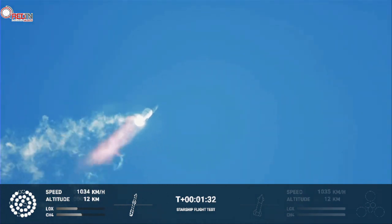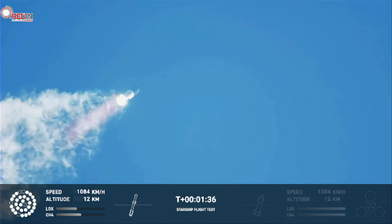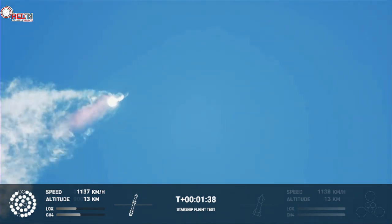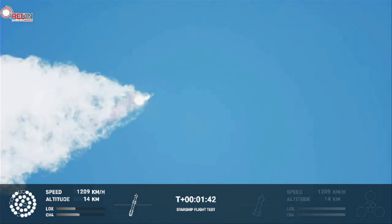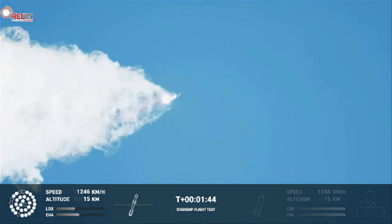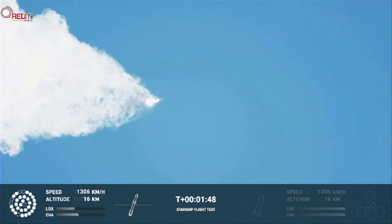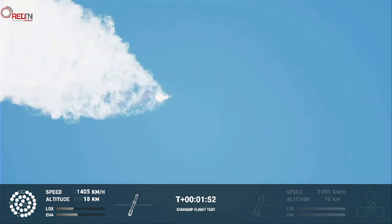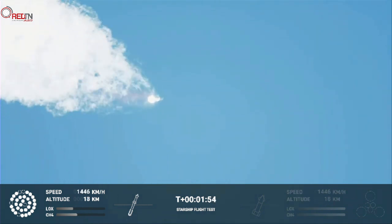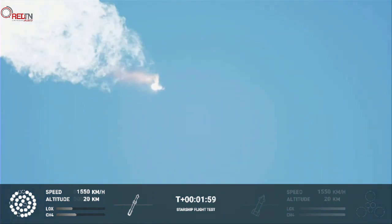Continuing to watch the first stage as we head downrange. 100 seconds into flight. Our next major activity is going to be shutdown of the first stage, with the Houston Tracking Station now acquiring the vehicle.